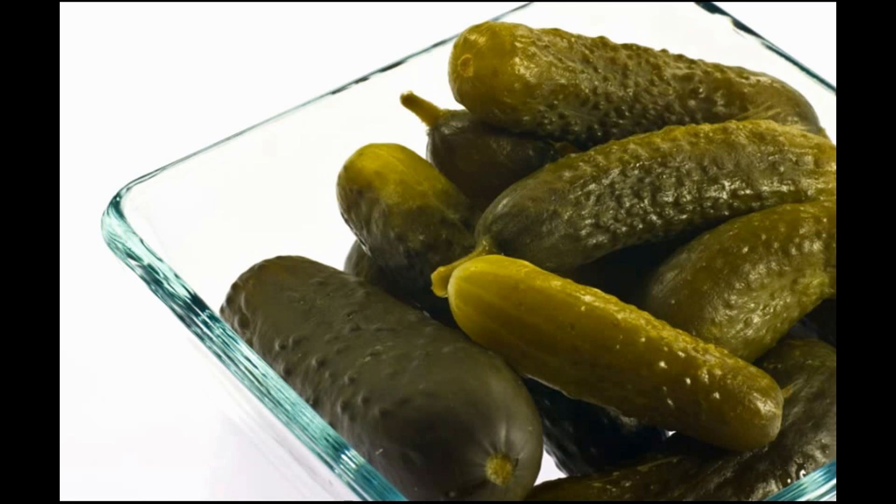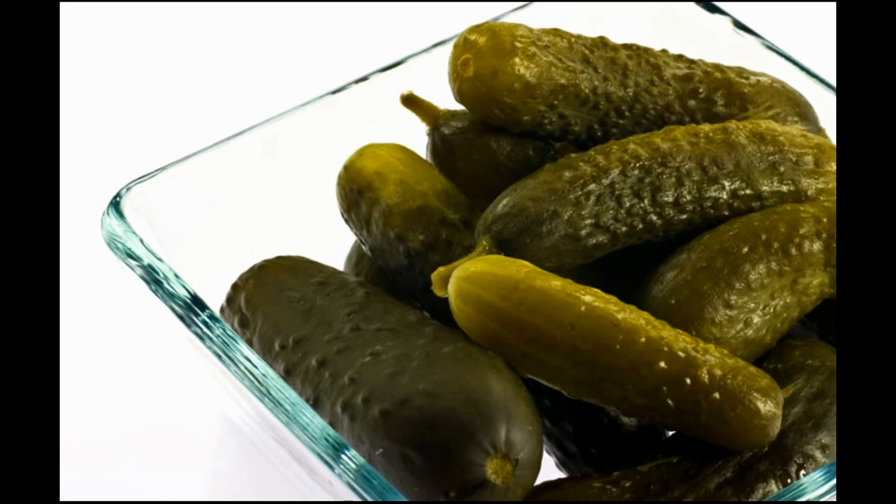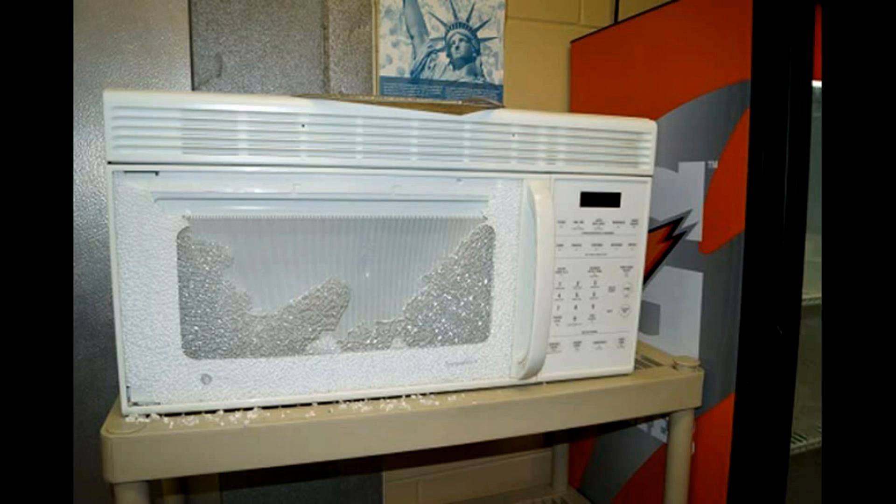Pickled cucumbers start to glow when microwaved for a long enough span of time, but obviously these experiments aren't recommended. Appliance manufacturers caution that running an empty microwave can cause major damage to the microwave tube, and running a microwave with a couple of small pieces of fruit can cause the same kind of damage if the machine is allowed to run long enough.